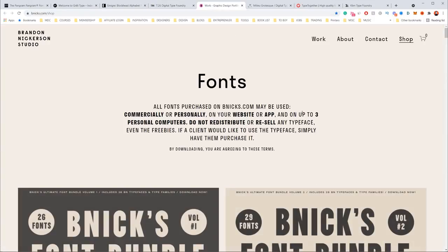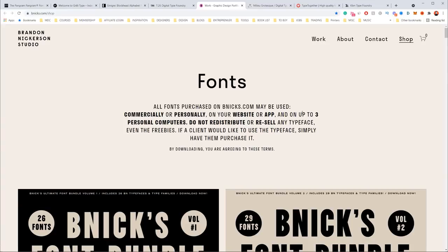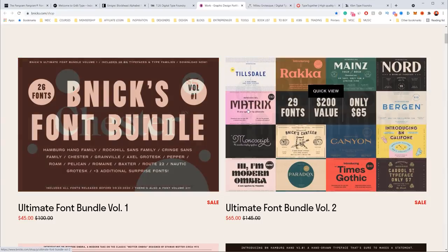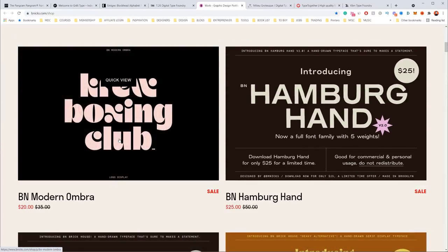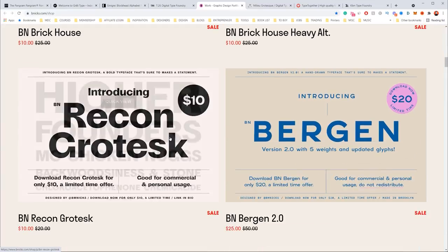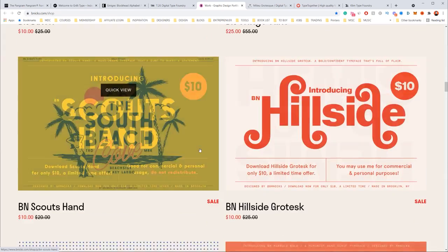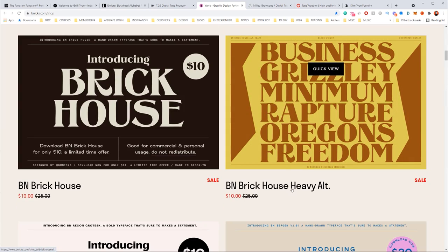Next up is Brandon Nixon Studio. This guy actually gives away free fonts sometimes for a limited time — he usually posts on his Instagram account. He has a shop and I really like his bundles. You can get a whole bundle for like $50 and get like 30 fonts. I love the style of his fonts — very modern, not too elegant but playful and fun, with some nice bold sans serif fonts. His shop is more affordable compared to the other ones.